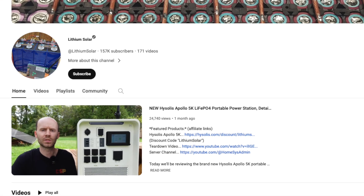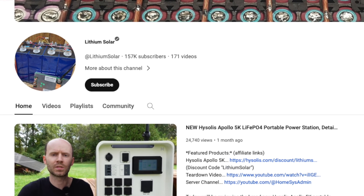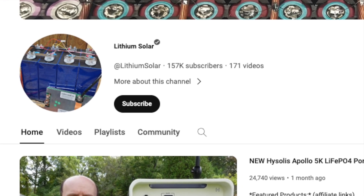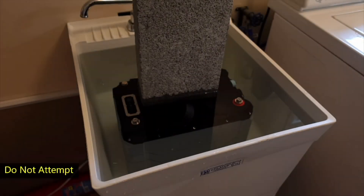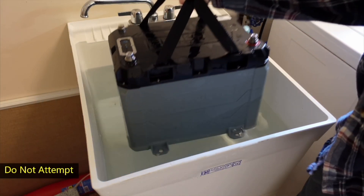The YouTube channel Lithium Solar did a very comprehensive breakdown of this battery — much more comprehensive than I'm qualified to do — and one of the cool things they did was they submerged it in water. The waterproof seals kept the battery dry on the inside, and this is important because of the BMS system that is inside of the battery.